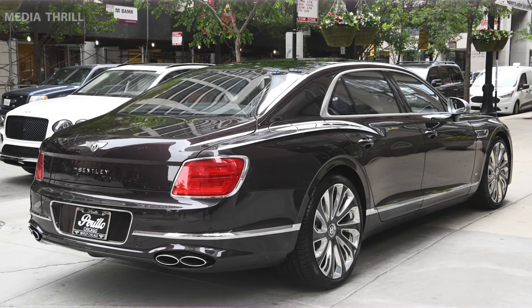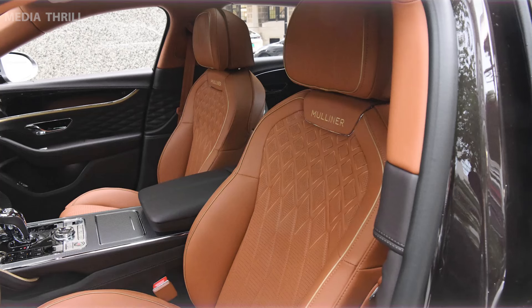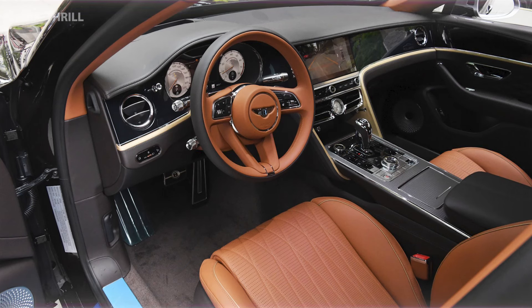Luxurious Craftsmanship emphasizes exceptional craftsmanship, featuring high-quality materials, intricate detailing, and personalized finishing. Signature Mulliner Elements showcase unique design elements, special badging, bespoke wheels, and personalized interiors distinct from standard models.